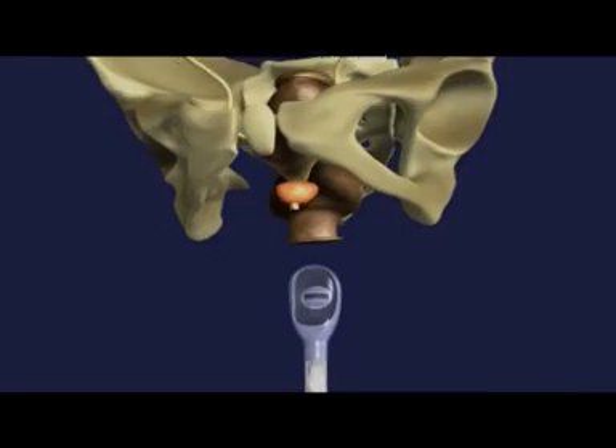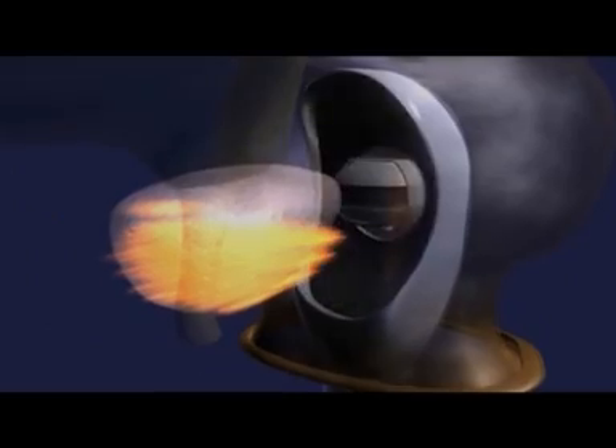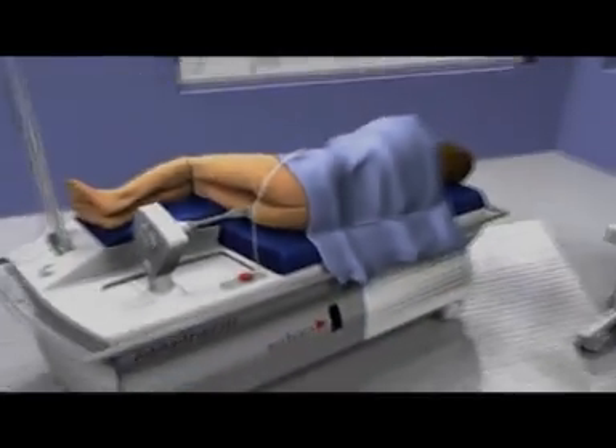HIFU — four letters that could well change the way prostate cancer is treated. Through a probe and high-intensity ultrasound emissions, this far less invasive method allows for treatment in two hours with fewer side effects than traditional methods.